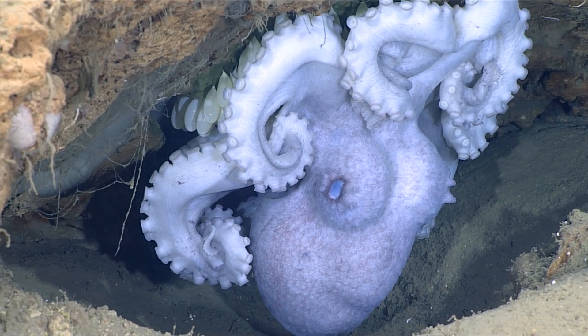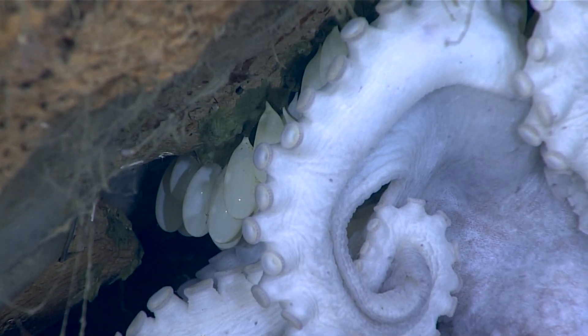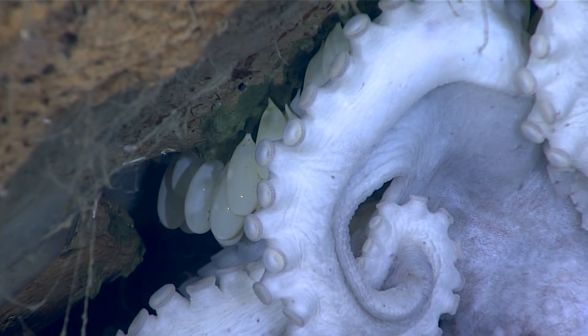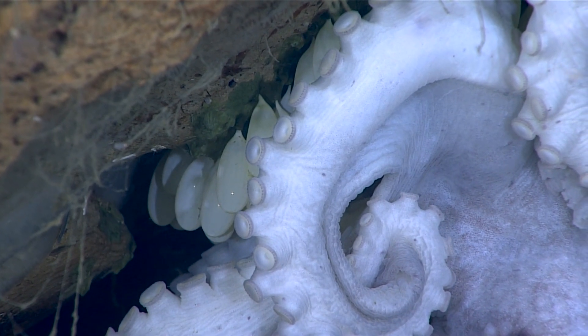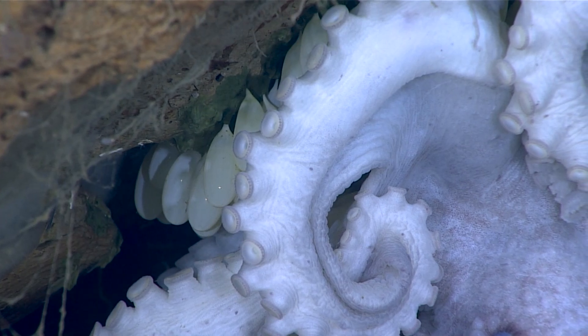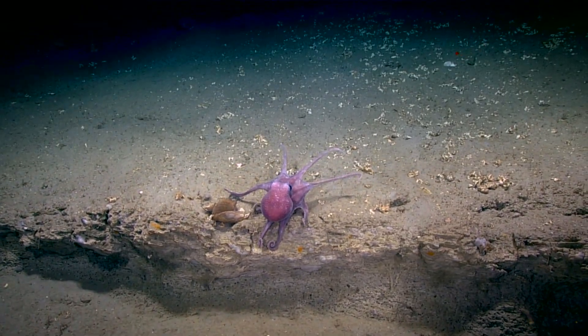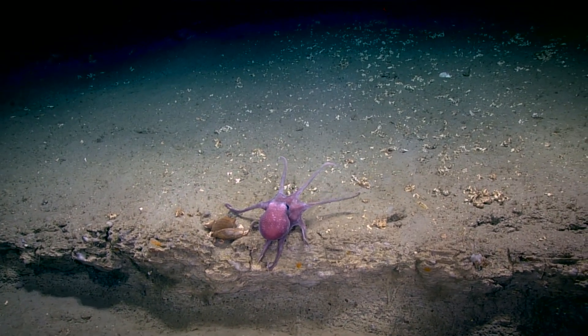They care for and protect the eggs. Males usually die shortly after spawning, and females die after caring for their eggs for an extended period of time. Hatched young live for some time in the water column before they grow large and settle on the seafloor.